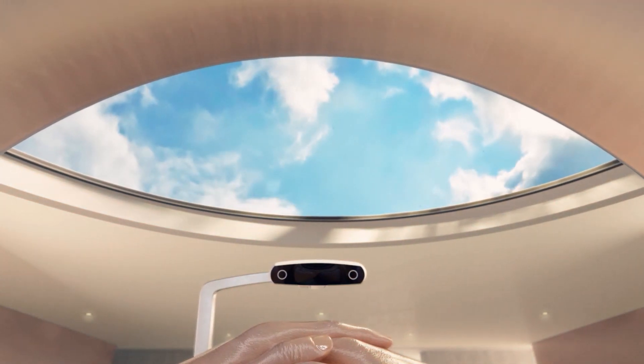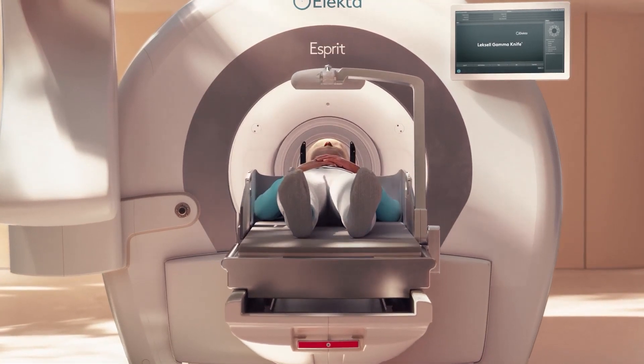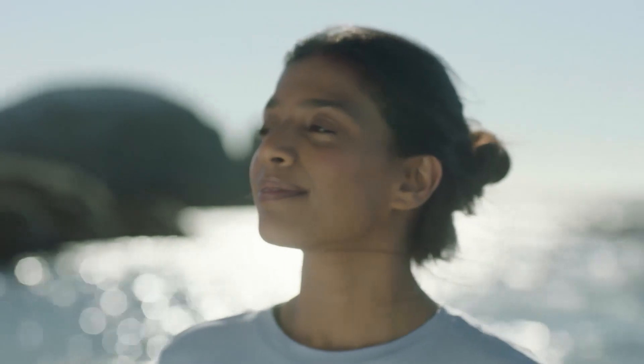You may wish to plug in your own audio and listen to music or a podcast to pass the time. Most patients are able to go home immediately after the treatment and can usually return to normal activities in a day or so.